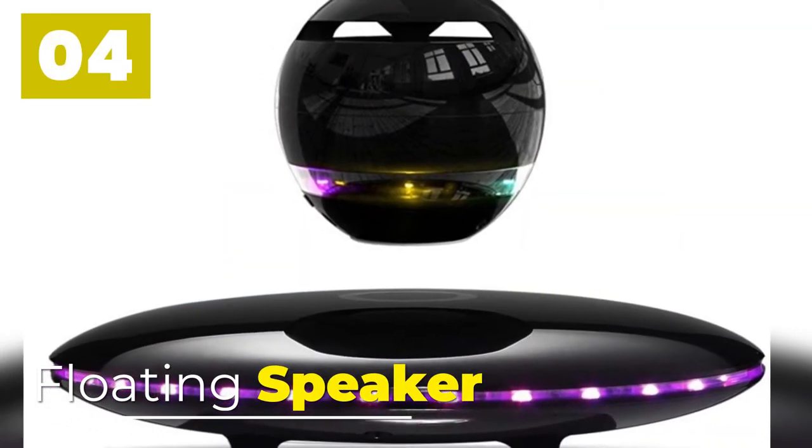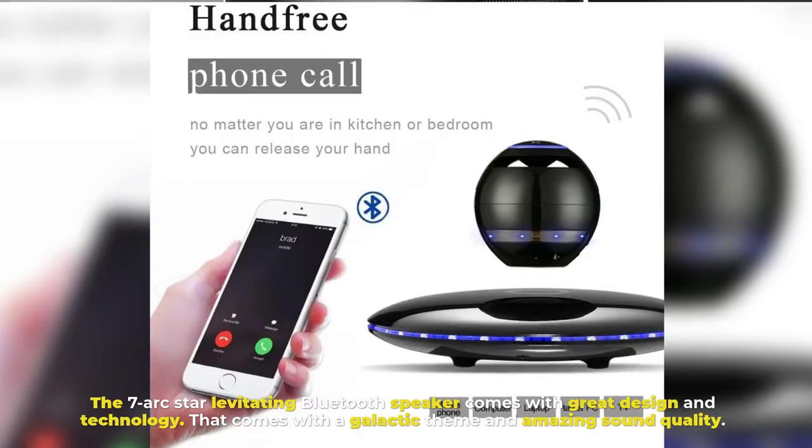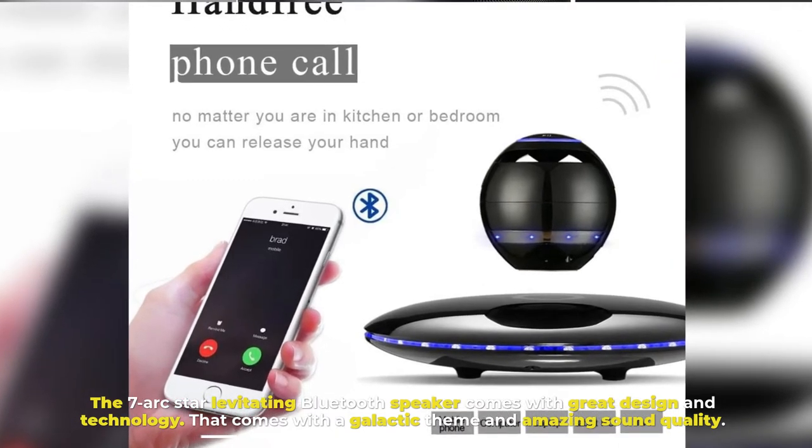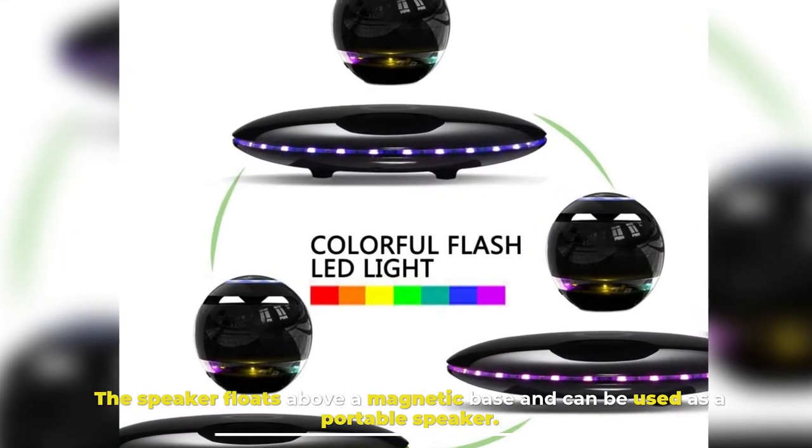Number 4: Floating Speaker. The 7 Arc Star Levitating Bluetooth speaker comes with great design and technology, a galactic theme, and amazing sound quality. The speaker floats above a magnetic base and can also be used as a portable speaker.